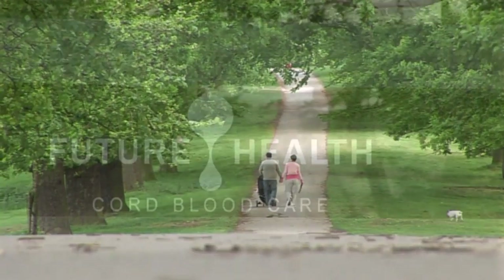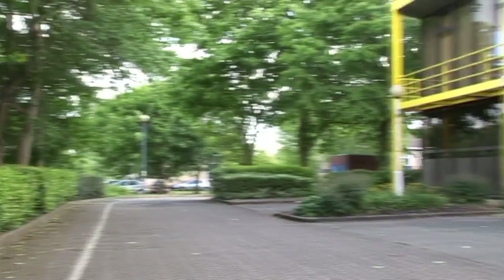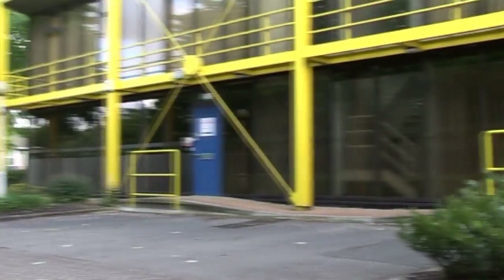Future Health was the first private stem cell storage facility in the world to be certified and licensed as a human tissue bank by the Human Tissue Authority of the UK Department of Health in 2004. Future Health strictly follows the European directives for the storage of human tissues and cells.